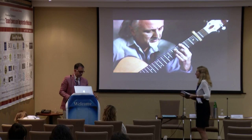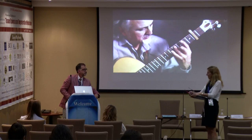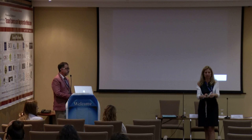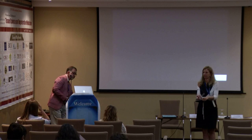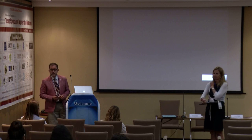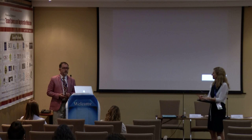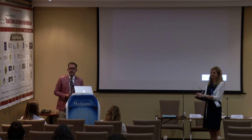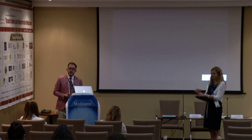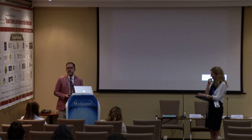Thank you very much for your excellent presentation. Are there any questions from the audience? The first question: you haven't talked about the manufacturing process — is that confidential? No, it's an open-access technique, available for everyone. I was sure that nothing of this would be patented, so it's open and free for everyone.